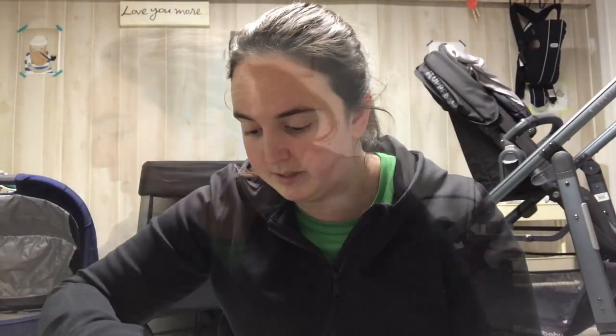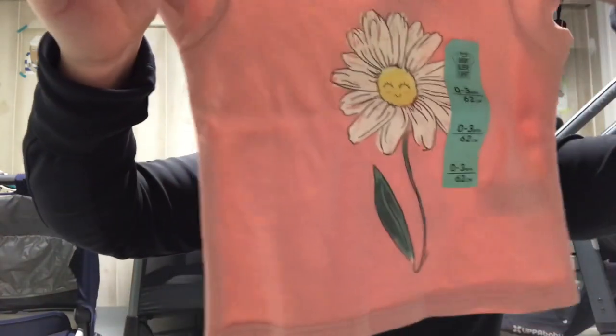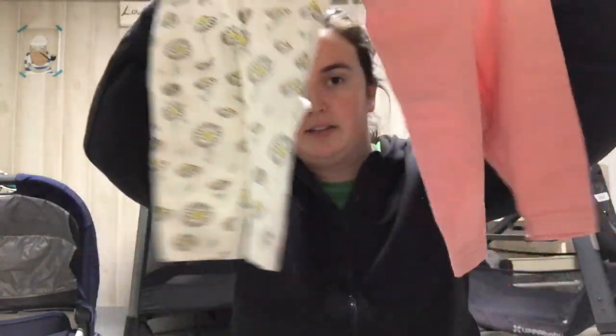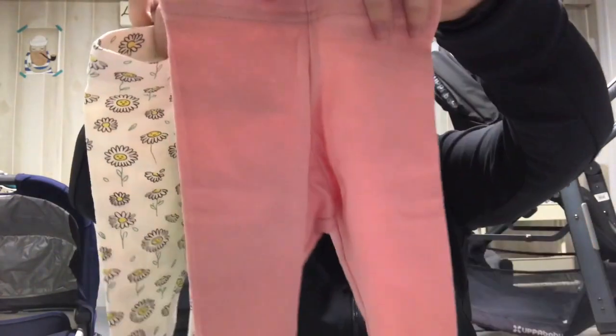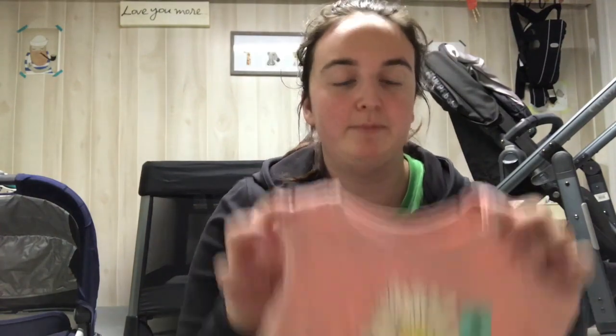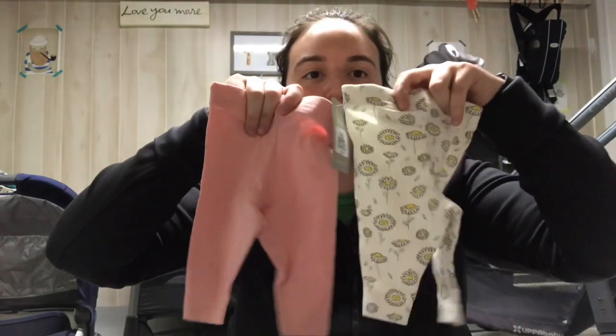From Primark, it's just these three things: this adorable top — I was thinking of Scout when I got this, it has a little flower. Then these two bottoms came in a two-pack, these little leggings, and I got these ones to go with the top. If you have a Primark near you — I know it's mostly overseas but they're expanding in the US — I would definitely recommend it. This top was $2.50 and the bottoms were $5, so it's super affordable and really cute clothes.